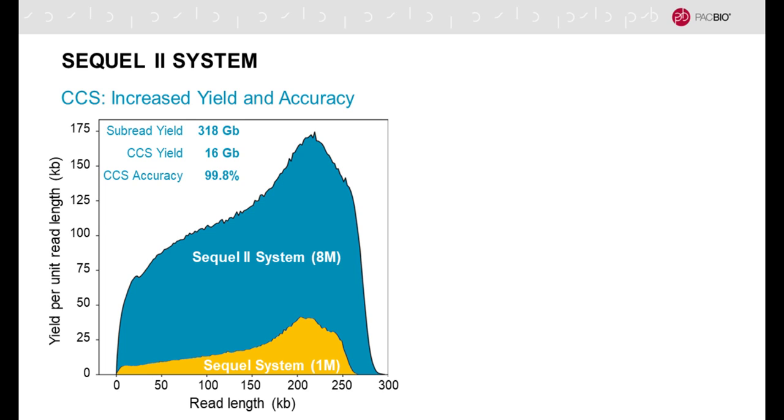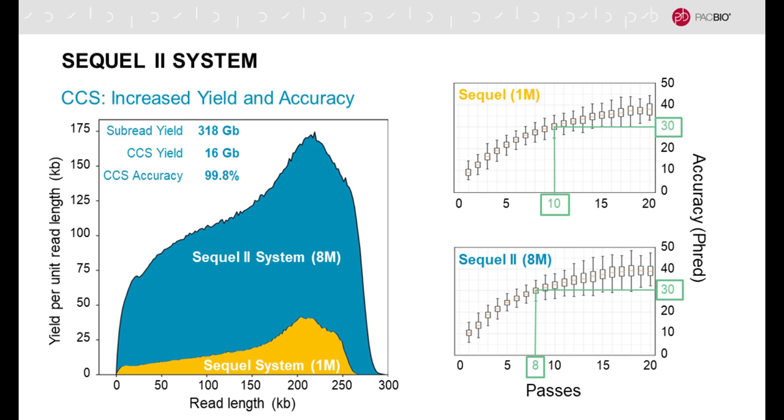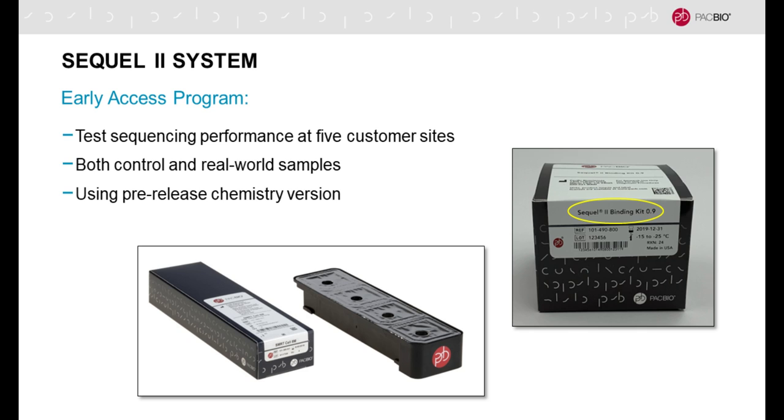We've also improved the polymerase read length, with a longer tail exceeding 250 to 300 kilobases. With the 8-fold increase, the overall yield per SMRT cell run can exceed 300 gigabases, translating to a CCS yield of highly accurate long reads of about 16 gigabases at 99.8% average accuracy. Furthermore, the Sequel 2 system requires only 8 passes to reach Q30 or 99.9% accuracy, compared to 10 passes previously, so more reads will fall into that filter setting.